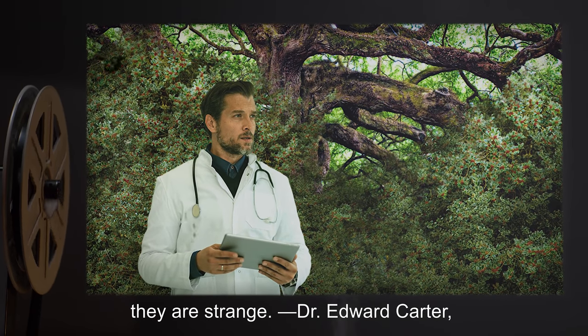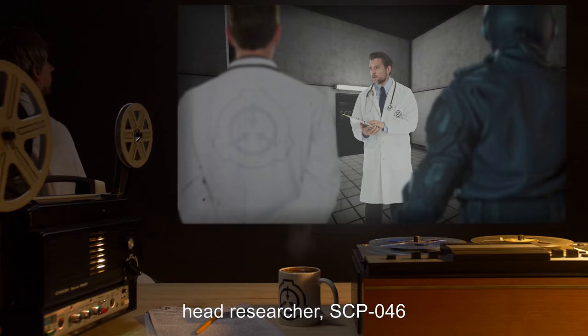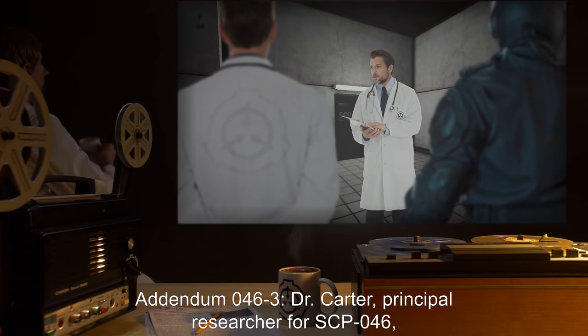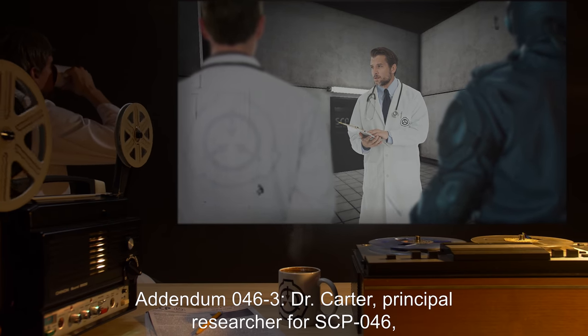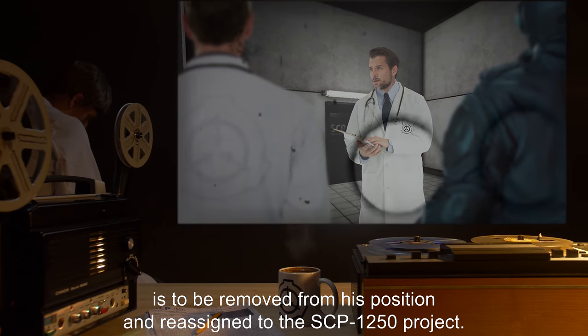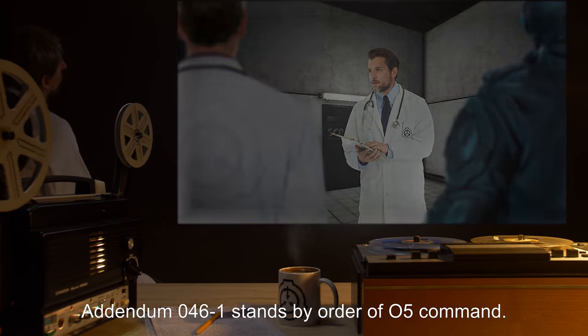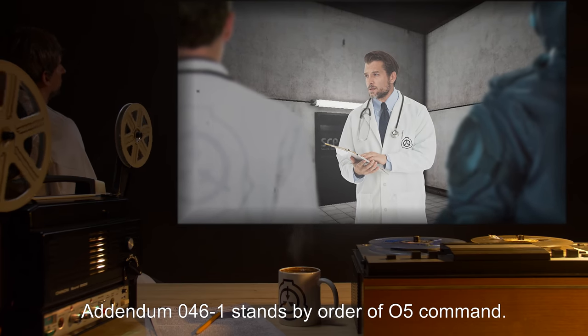Dr. Edward Carter, Head Researcher, SCP-046. Addendum 046-3: Dr. Carter, Principal Researcher for SCP-046, is to be removed from his position and reassigned to the SCP-1250 project. Addendum 046-1 stands by Order of O5 Command.